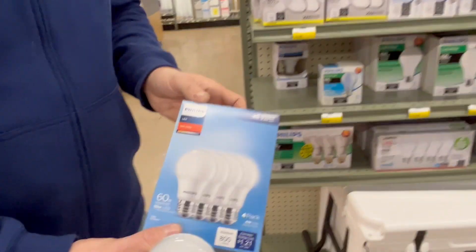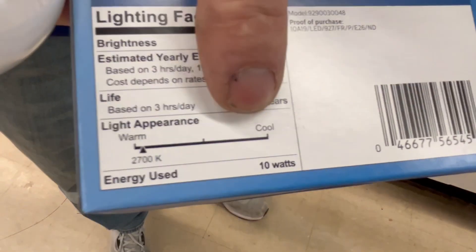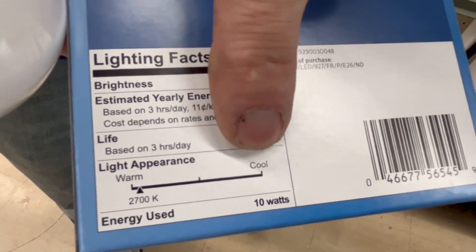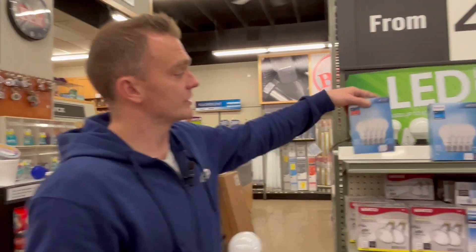When you look at almost any box now, on the back you're going to have a light appearance spectrum that goes from warm all the way to cold. With soft white, it's going to be close to the full warm side at 2700K. That is your traditional yellow color that you see in most standard incandescent light bulbs, so it's going to be the closest match if you want something more traditional.